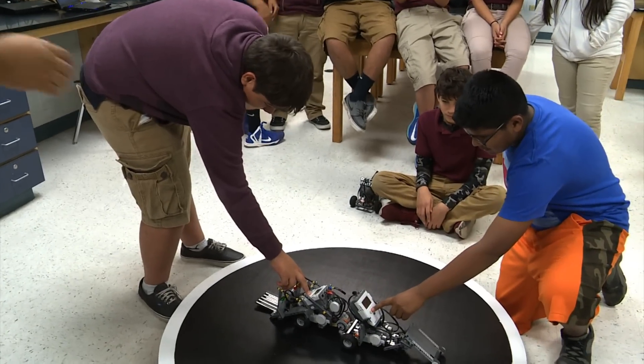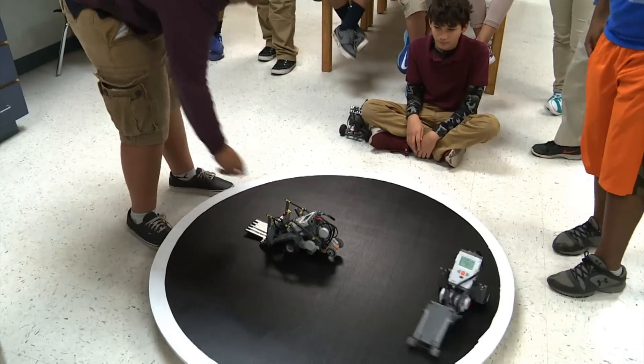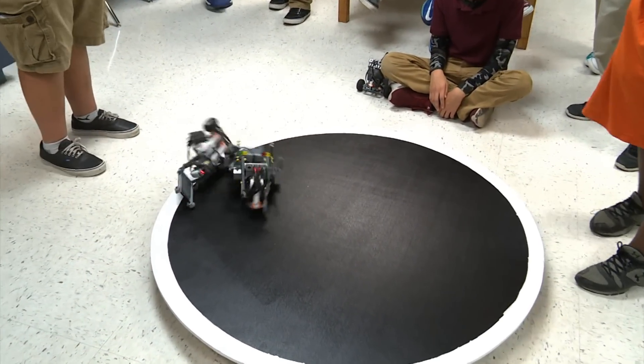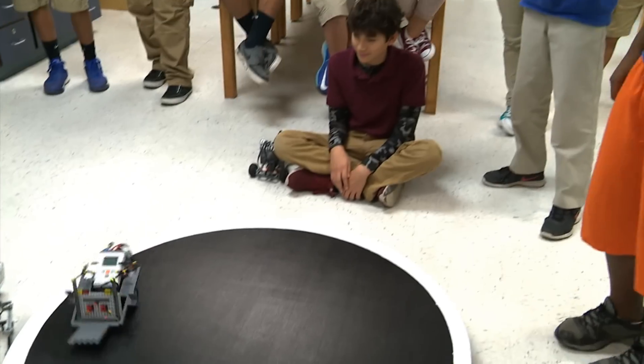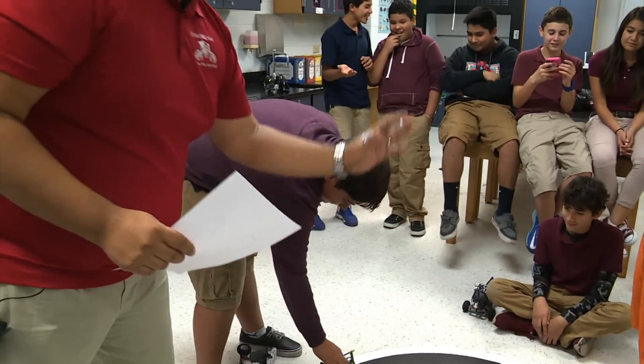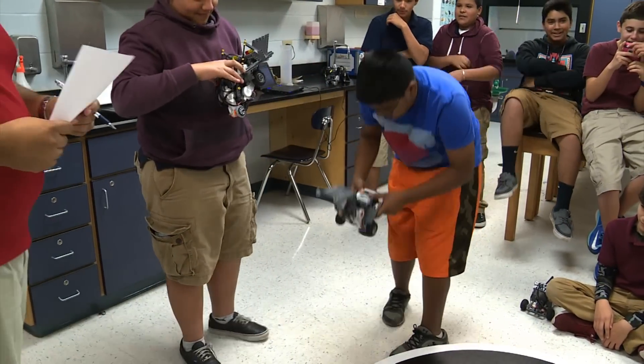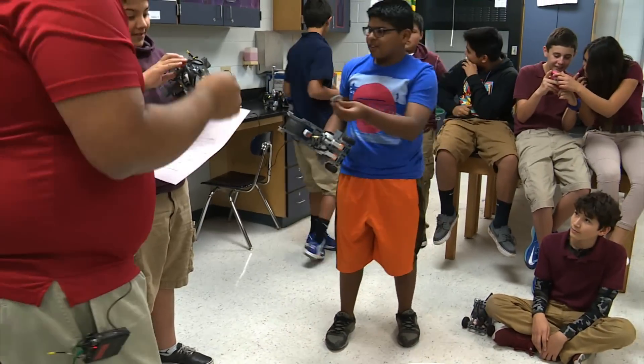Robotics has moved from clubs to classroom at Beatriz G. Garza Middle School. Because of a growing interest, the middle school is now offering two robotics classes. Seventh and eighth grade students not only can participate in after school clubs, but can take a robotics class as an elective.